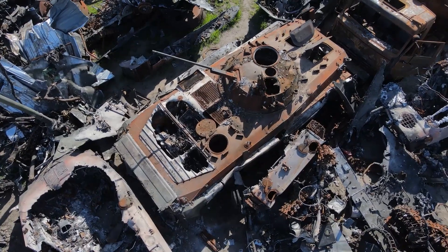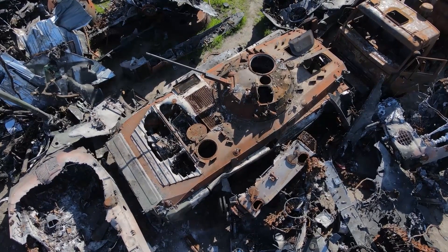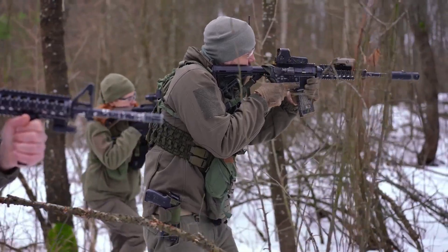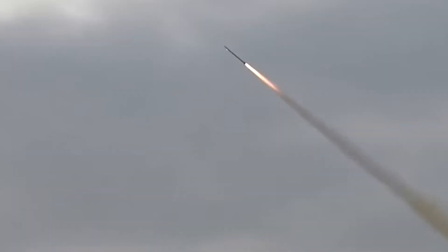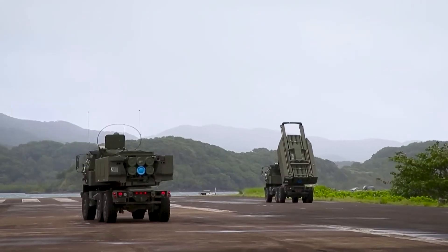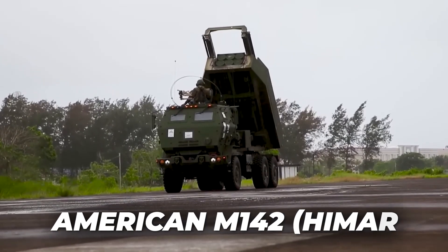Ever since the takeover of Crimea by Russia, Ukraine has launched a re-equipment program to make up for decades of neglect of its armed forces. In this video, we're going to take a look at two Ukrainian rocket systems — Vilka M and Grim-2 — and see how they compare to the American M142, otherwise known as HIMARS.